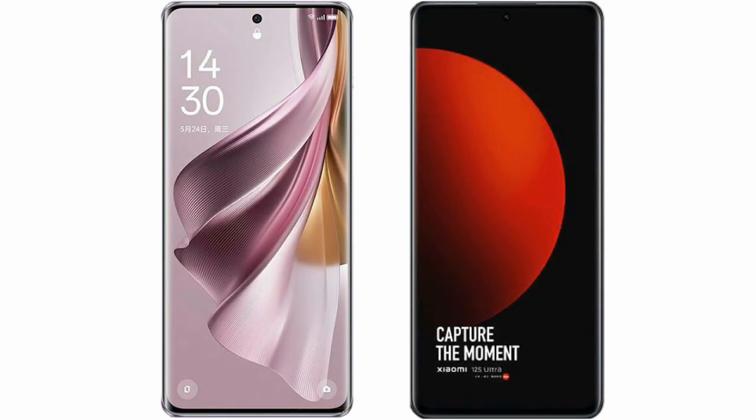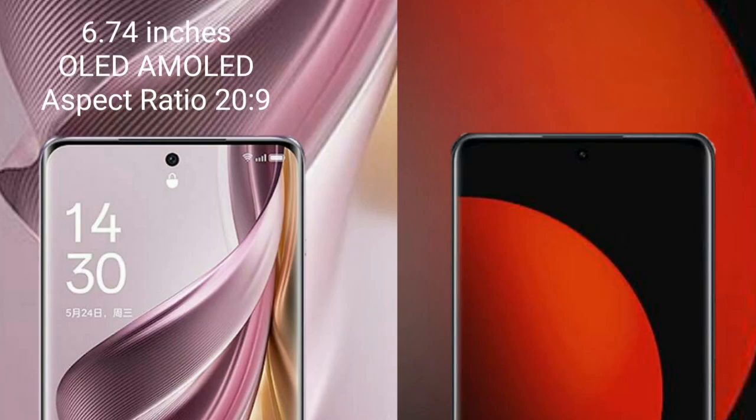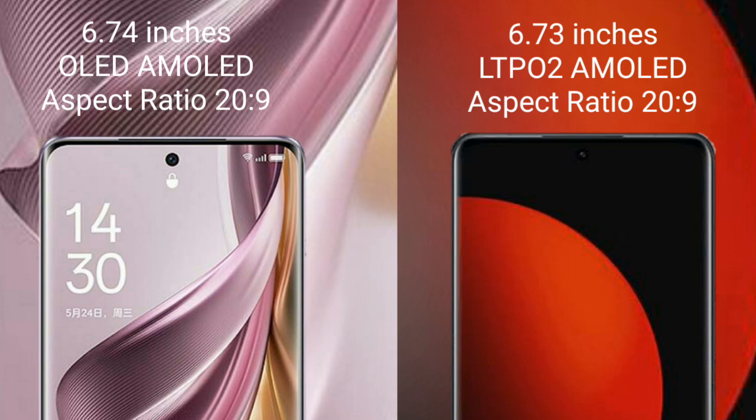I will compare the new OPPO Reno 10 Pro Plus with Xiaomi 12s Ultra. OPPO Reno 10 Pro Plus comes with a 6.74 inches OLED display and aspect ratio 20:9. Xiaomi 12s Ultra comes with a 6.73 inches LTPO2 AMOLED display and aspect ratio 20:9.